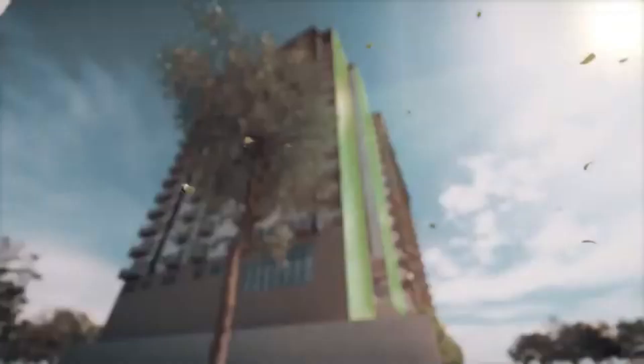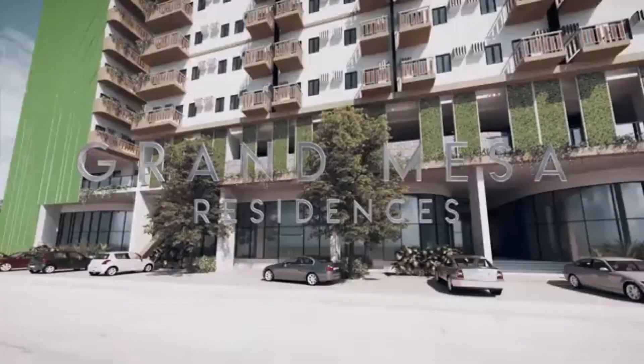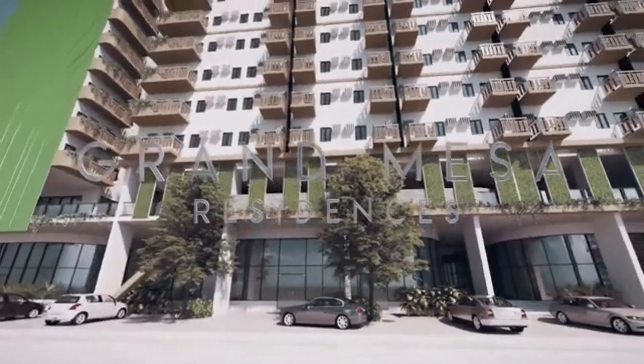WE Community Developers Incorporated is proud to introduce another beyond ordinary project, the Grand Mesa Residences.